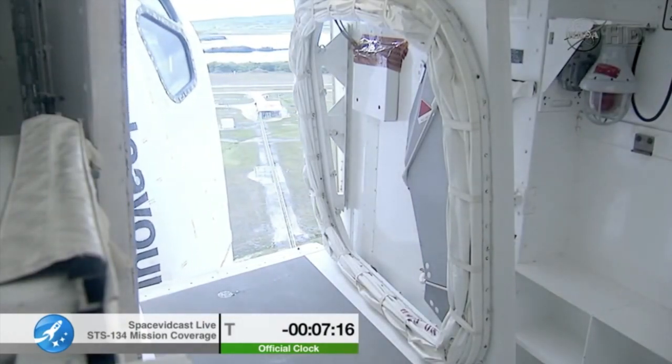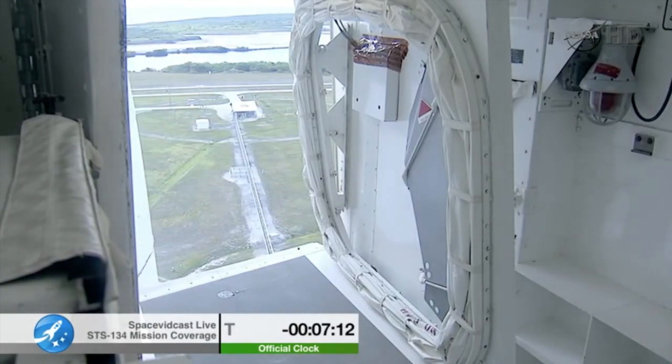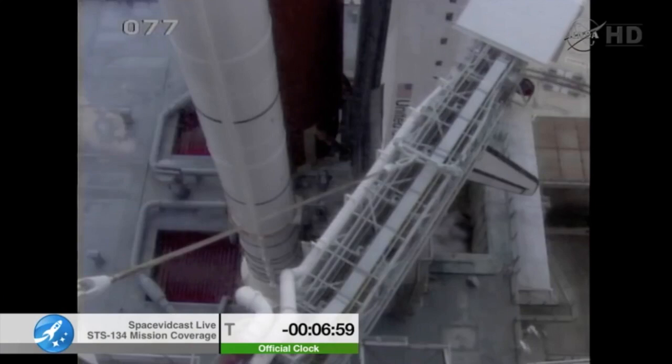Mission success with AMS, a truly international effort. Godspeed, and see you back in a couple of weeks. That was orbiter test conductor Mark Tavit from the United Space Alliance, wishing the crew well.